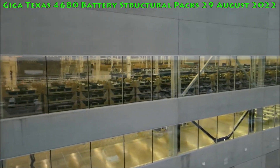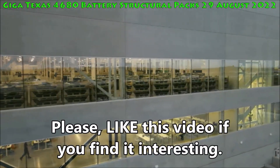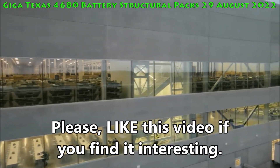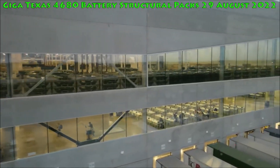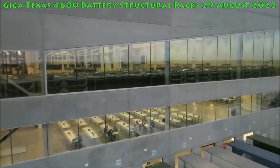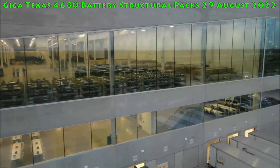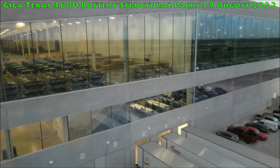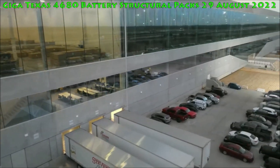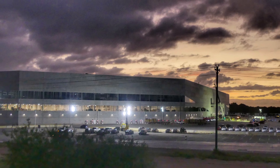A link to Joe Techmeyer's full drone video will be in the description. Giga Texas must have very strong floors to hold the weight of all those structural packs. In other news from Giga Texas, it appears that Tesla's Gigafactory Texas paint shop is ramping well. As per recent aerial footage, white Tesla Model Y units are starting to populate Giga Texas holding lots.